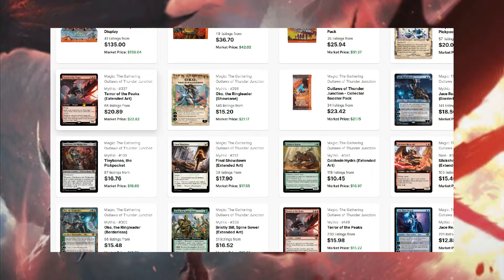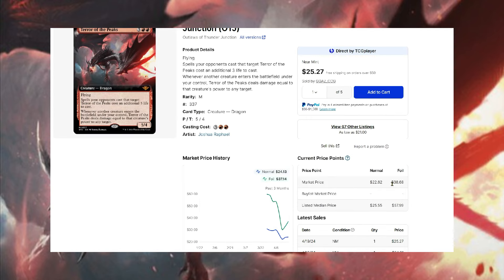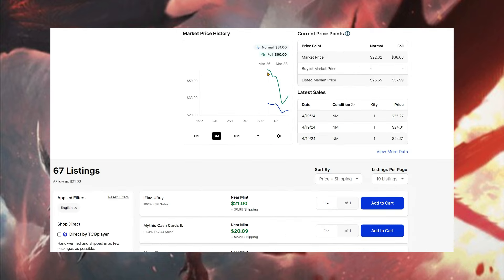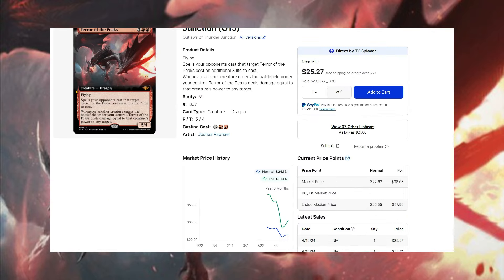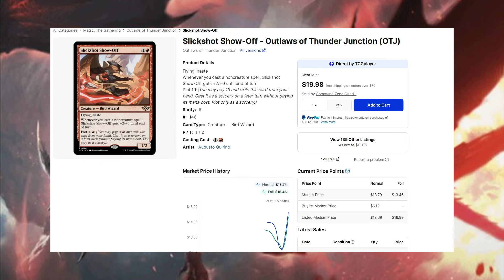Terror of the Peaks is holding on relatively well at around $22 with shipping for the cheapest, and the foil is closer to $40 plus. This is a really good card and its other versions have done quite well — the extended art from Core Set 2021 is much more expensive. Looking at the chart it started out and has just plummeted, though it has started to rebound a little. It will be interesting to watch simply because it's not just good in one format, and it hasn't been in Standard for a long time.